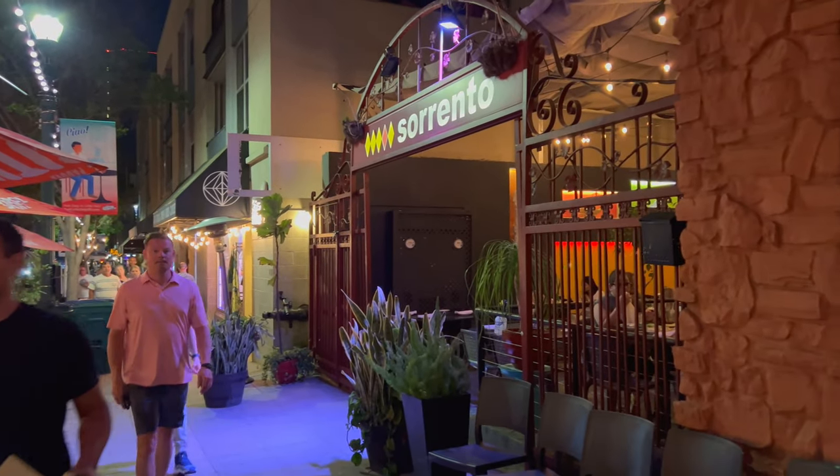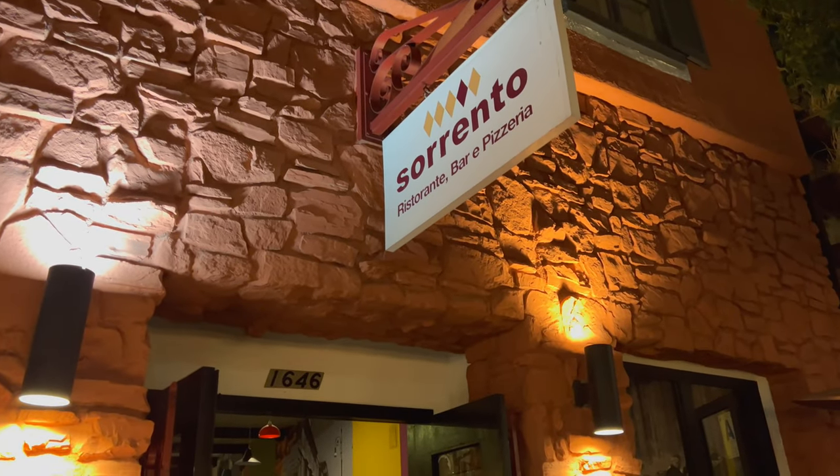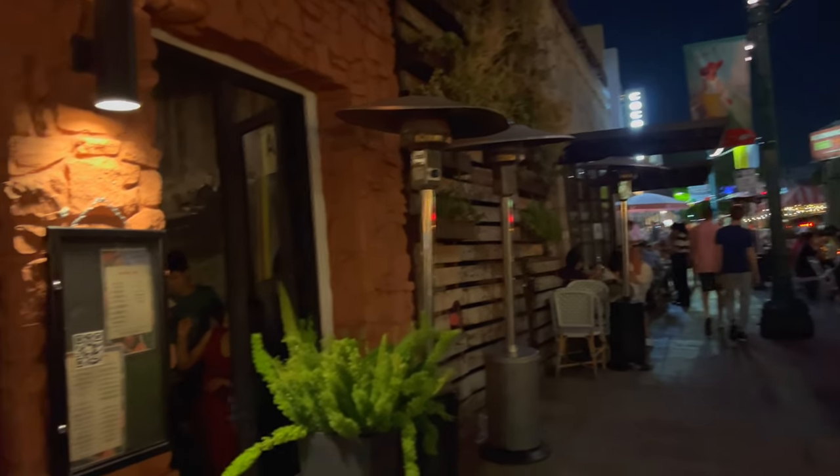What's up everyone? I'm here in San Diego's Little Italy and I'm going to be eating at the Sorrento restaurant. I've heard from Jaycation that this is an amazing spot here in Little Italy. Let's go and check it out.